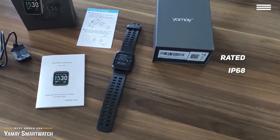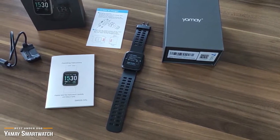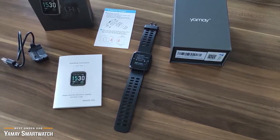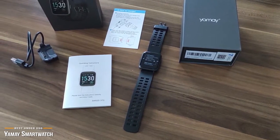The Yeme smartwatch gives you a lot of great options for a budget price. Not only does it perform as a smartwatch, it also offers both fitness and sleep tracking. If you're on a tight budget and looking for a smartwatch with big features, the Yeme smartwatch is the perfect ticket. And for the price, it's an awesome deal that is hard to beat.